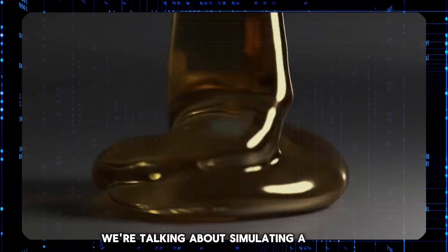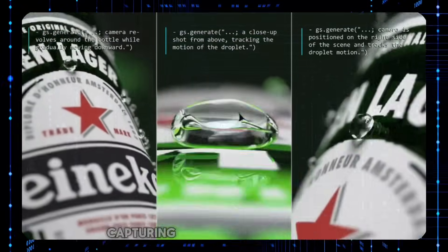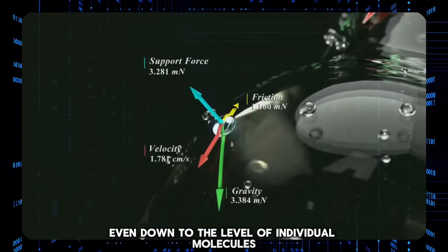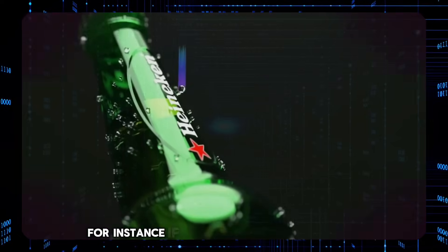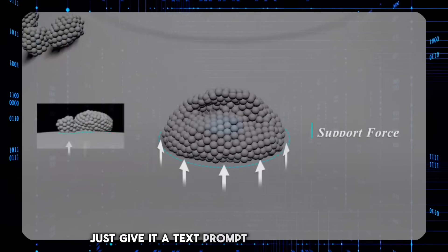We're talking about simulating a single, tiny water droplet as it slides down a glass bottle, capturing every little nuance of its movement, the way it interacts with the glass, even down to the level of individual molecules. And all you need is a simple text prompt to make these incredible simulations happen. For instance, if you want to simulate a water droplet sliding down a glass, just give it a text prompt and see the magic.